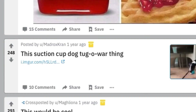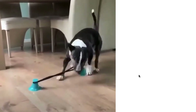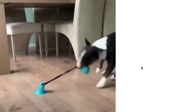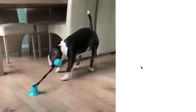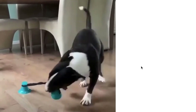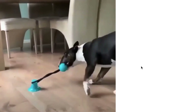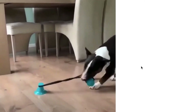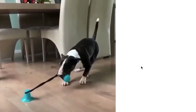This suction cup dog tug-of-war thing — not so much strange as it is genius, although I am questioning how strong that suction cup is. My goodness, it sticks to the floor. I kind of have my doubts that it would stay on the floor if my dog was tugging on it. But this looks like an awesome toy that could entertain your pet for quite a while. So if you're busy doing chores or something else, you could just plop this down on the floor and have them have the time of their life. Not very strange — I have seen these before. Very cool product though; always wanted to get one for my dog.